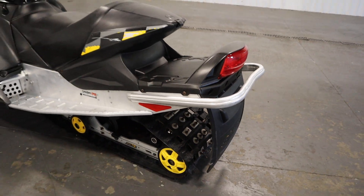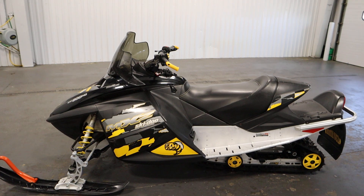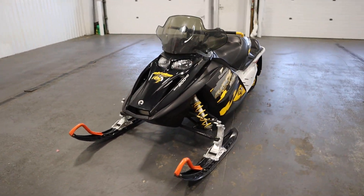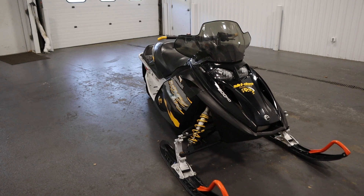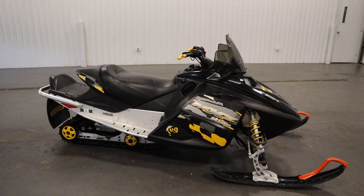For a 2006, this is in great condition. Come on in to Leaders RPM today to check out this 2006 Ski-Doo 800 MX-Z Adrenaline HO with only 3,713 miles. Thank you so much for watching. Have a lovely day.